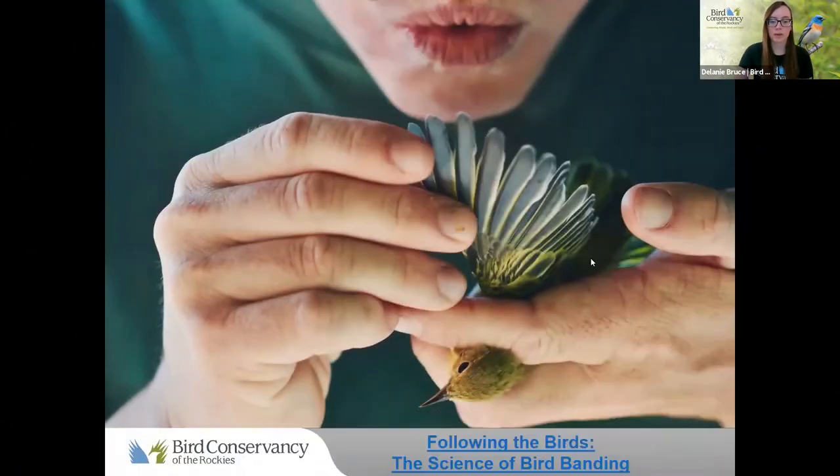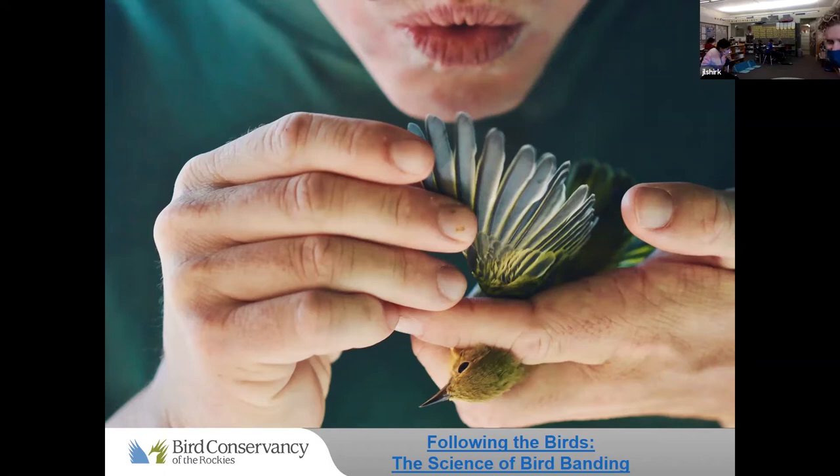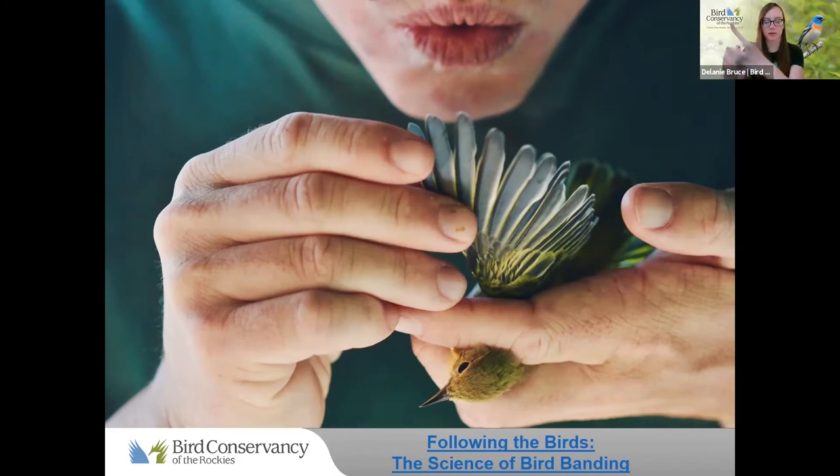Does anyone have any questions about bird banding after that video? She asked if it hurts the bird when they put the band on. It does not hurt the bird. It goes around the bird's leg loosely — I'll use my watch as an example. It's loose enough on the bird so that it can move up and down the bird's leg, but it won't fall off past its foot. So it doesn't hurt. It weighs very, very little — the bird hardly notices it's there. The band is made out of aluminum, which is pretty light, and the band weighs about 0.005 grams, which is extremely light.